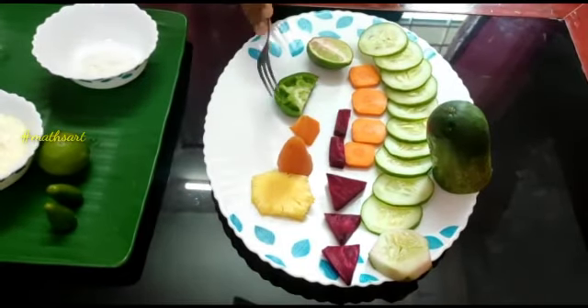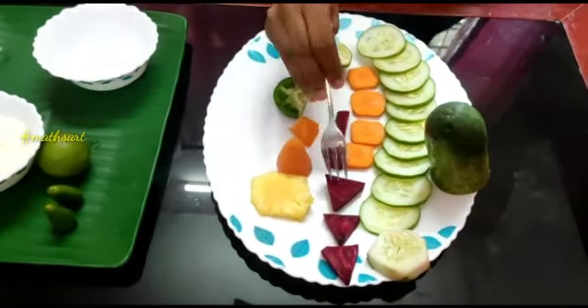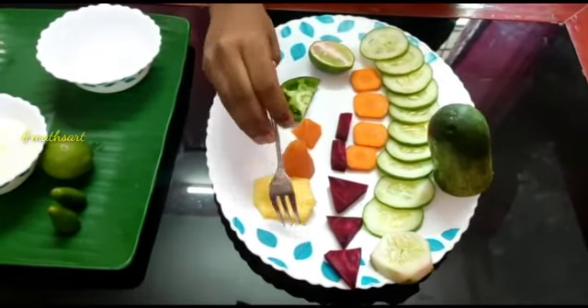Capsicum cut into the semicircle, beetroot cut into the triangle and rectangle, and pineapple cut into the hexagon.